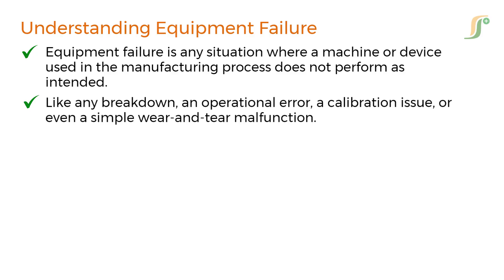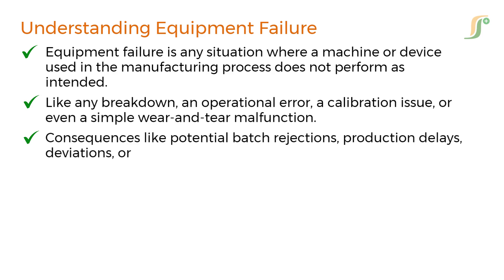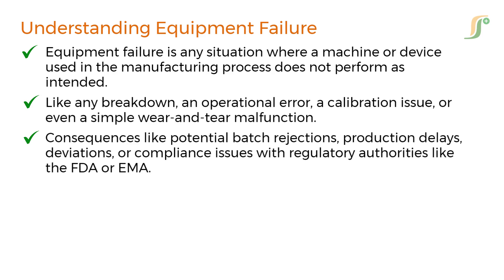Now, in a pharmaceutical environment, the consequences of equipment failure can be very serious. We are talking about potential batch rejections, production delays, deviations, or worse, compliance issues with regulatory authorities like the FDA or EMA.